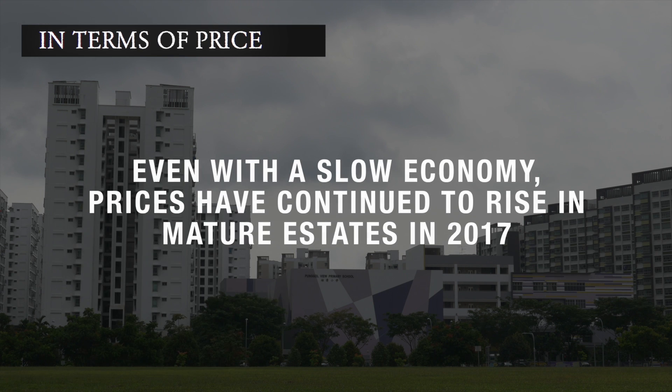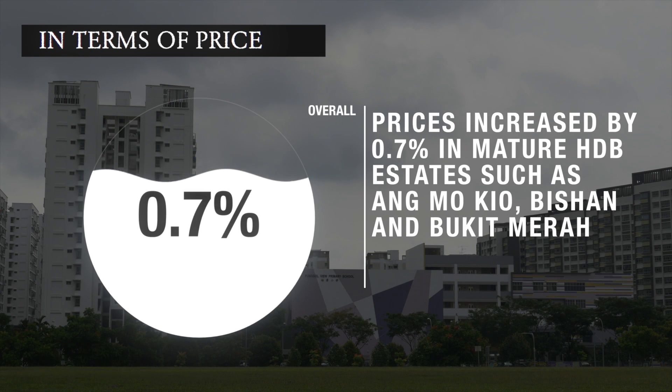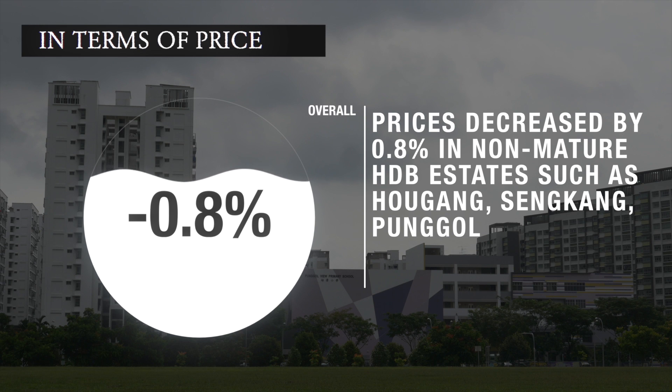Even in a relatively slow economy, prices in HDB estates continued to rise in 2017. In January, prices increased by 0.7% in mature HDB estates such as Toa Payoh, Bishan and Bukit Merah. In contrast, prices in non-mature estates continued to decline by 0.8% in 2017.